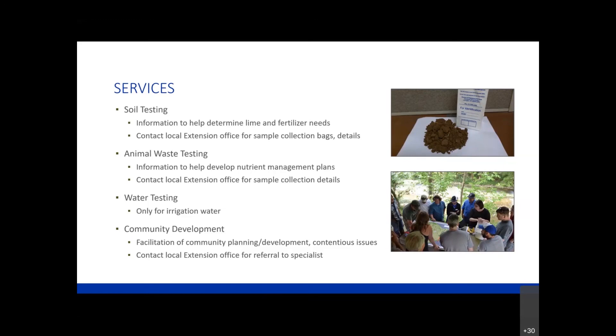You can contact the local extension office for soil sample collection bags and details on how to collect those samples. We also offer animal waste testing. This goes hand-in-hand with developing nutrient management plans and utilizing animal waste not as a waste product, but as a source of nutrients. Through our regulatory services office on campus, our scientists can analyze the animal manure collected on farm and let our farmers know what the nutrient values are. Contact the extension office for sample collection details.